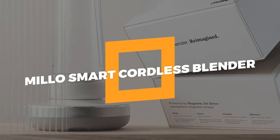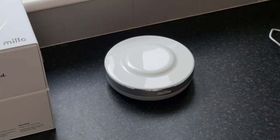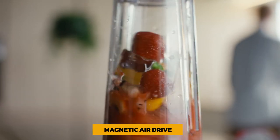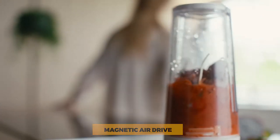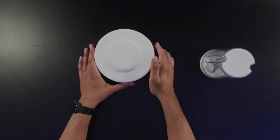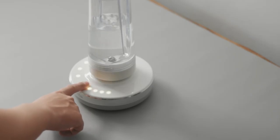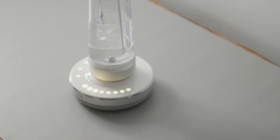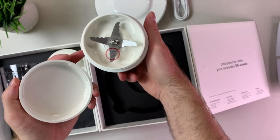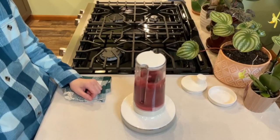7. Millo Smart Cordless Blender. Millo is a blender that works like magic and doesn't have a cord. It uses a technology called magnetic air drive. The Millo Smart Cordless Blender is made up of three main parts. The base looks sleek and futuristic, and the top has no buttons, making it much easier to clean. On the bottom of the base is the power button, and on the side is a USB-C charging port. There is also a cover for the top of the blender.